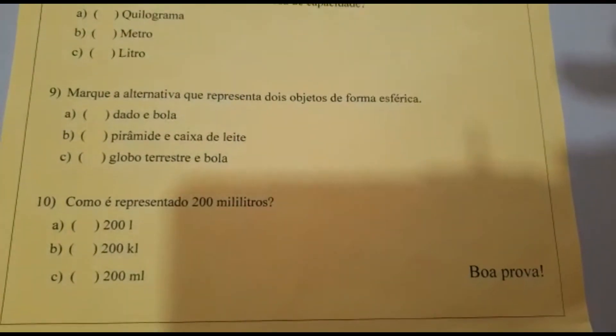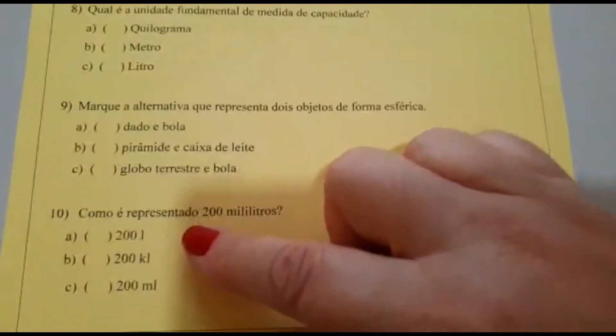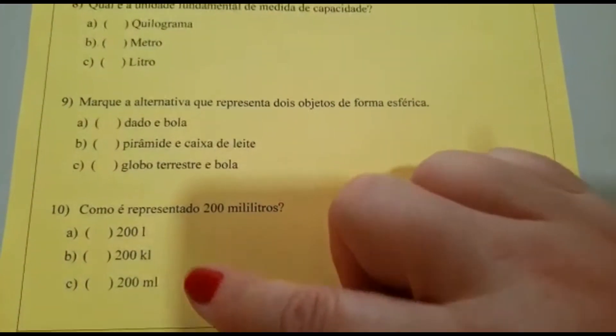Número 10. Como é representada 200 mililitros? A: 200 L. B: 200 KL. C: 200 ML? Boa prova!